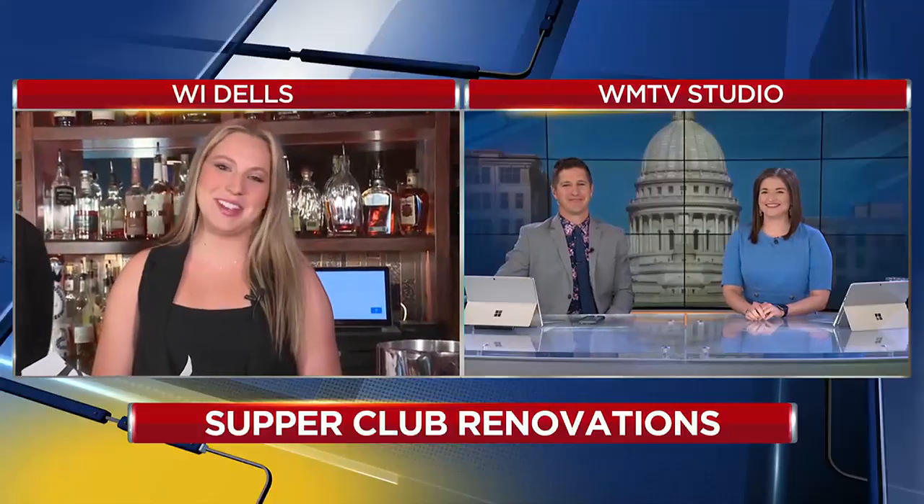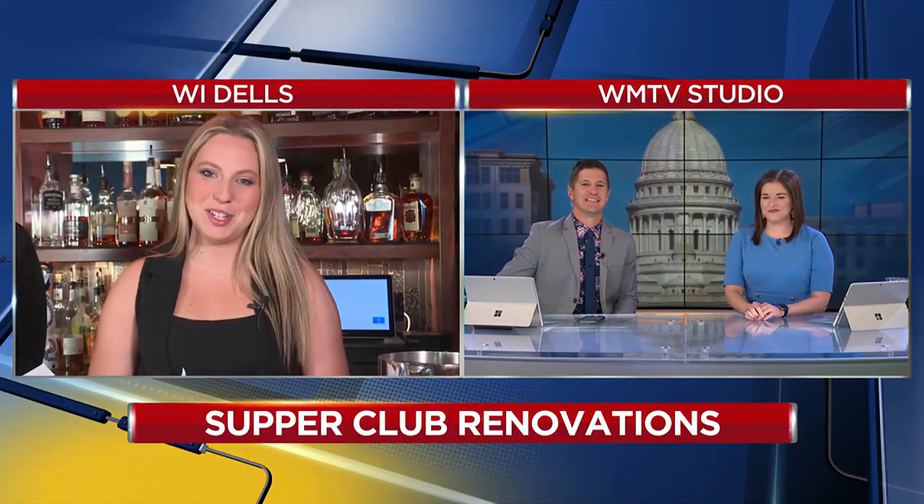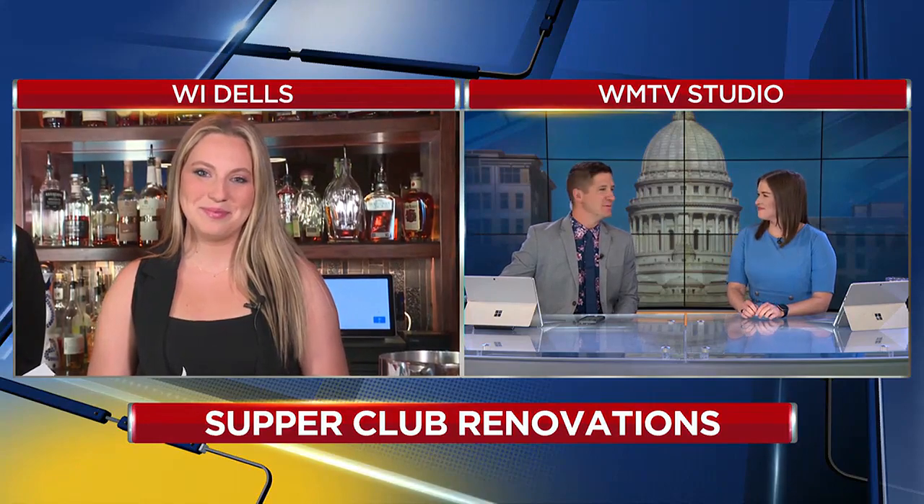Wonderful. Shane, thanks so much — we're going to dive into this off-camera. Live in Wisconsin Dells, Brooklyn Andrews, WMTV 15 News. The Dell Bar is going to be bumping this summer, I can tell. The place to be in the Dells — Brooklyn, thank you.